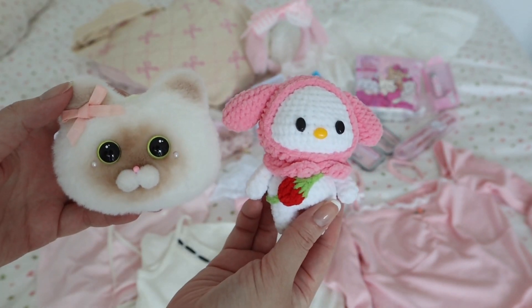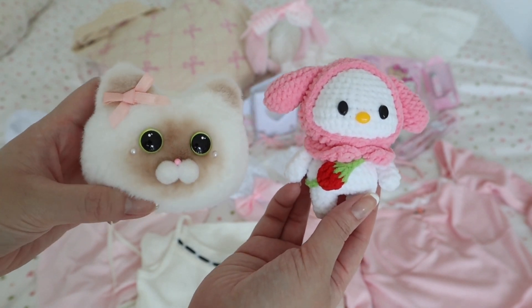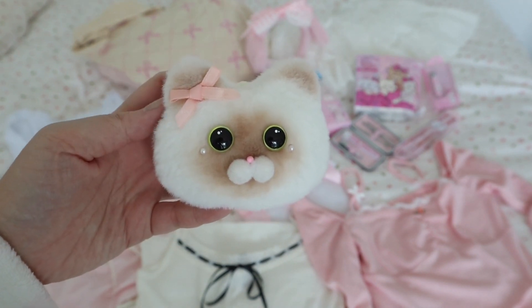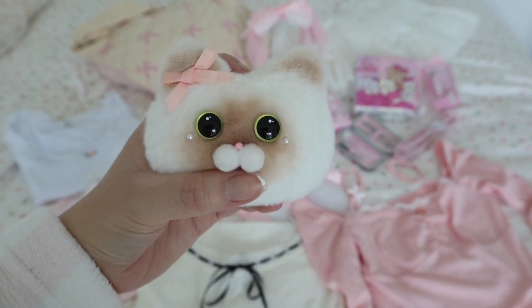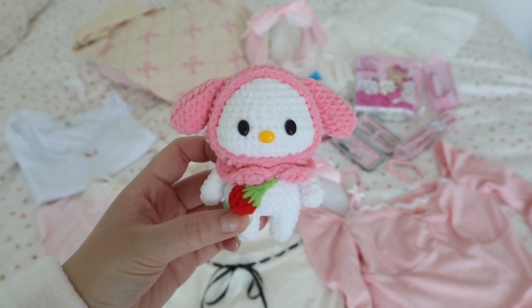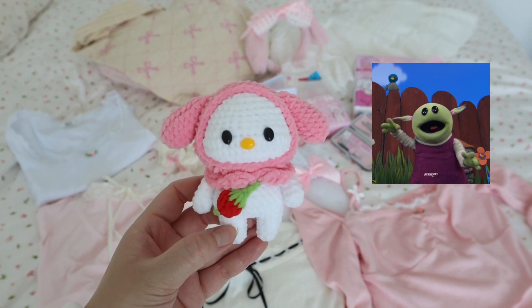Next up we have these adorable little handmade plushies that I bought from a local artisan. They didn't have a business card unfortunately so I don't remember the artist's name, but it was basically a mother-and-daughter setup where the mom makes all of them and the daughter helps sell them. Look how absolutely adorable this cat is — the little bow is so cute, and I just love how the mouth is made of little pom-poms. There's also this My Melody-inspired one with a strawberry purse. I bought this because the face kind of reminded me of Nanalan, which me and my bestie are obsessed with.